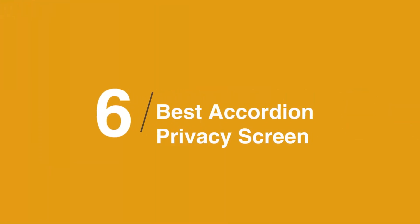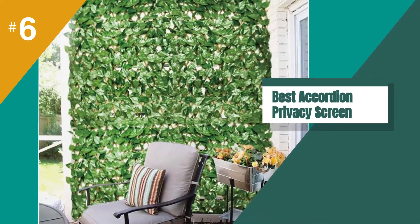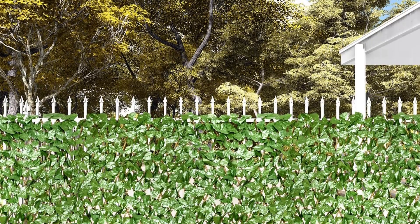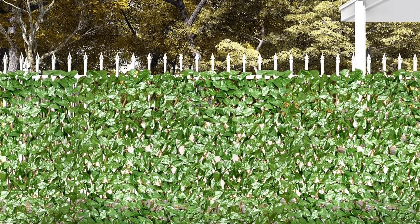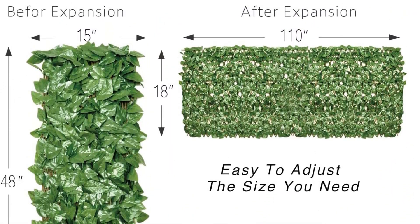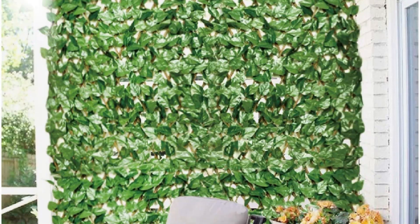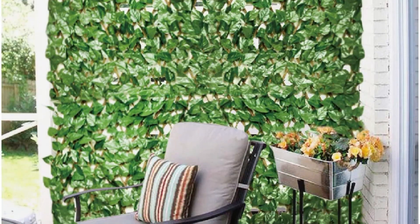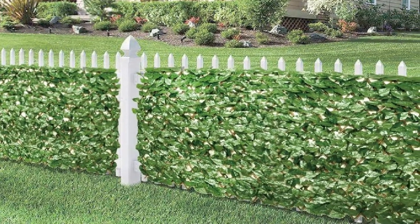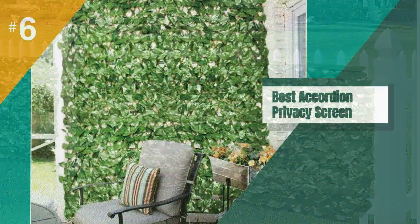The best accordion privacy screen is the ECOOPTS Expandable Artificial Laurel Leaf Privacy Fence Screen. No need to have a green thumb when you can create the appearance of a vertical garden with this artificial laurel leaf expandable and stretchable privacy fence. The panel is made of polyethylene backed with 100% natural wood that expands and contracts depending on the amount of privacy you need. Despite the apparent lushness, the screen lets air flow freely.